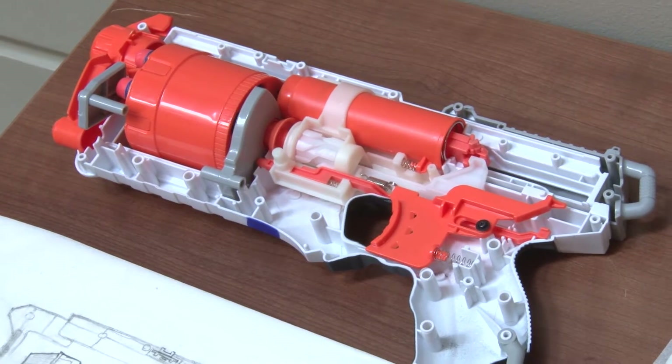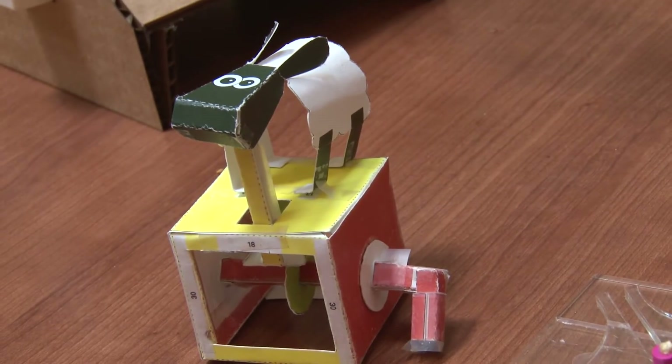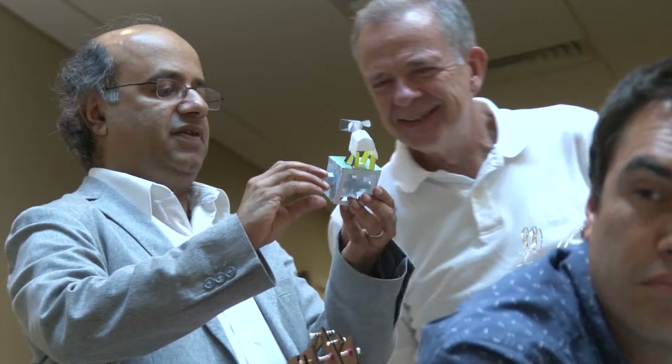They learned how to sketch, they opened up a Nerf blaster, drew out all the parts to explain to others how it works, then they built a bunch of automata — like a bat, a sheep, and a kangaroo — but they made it all move with mechanisms.